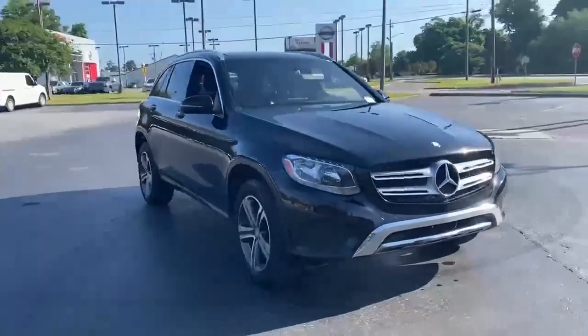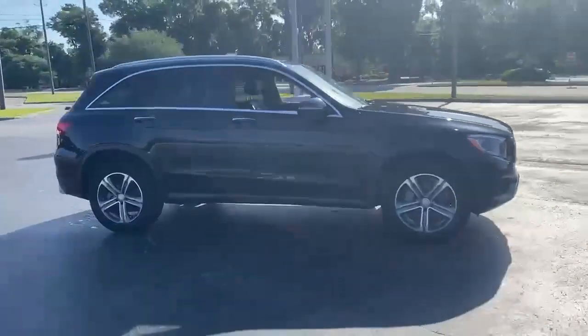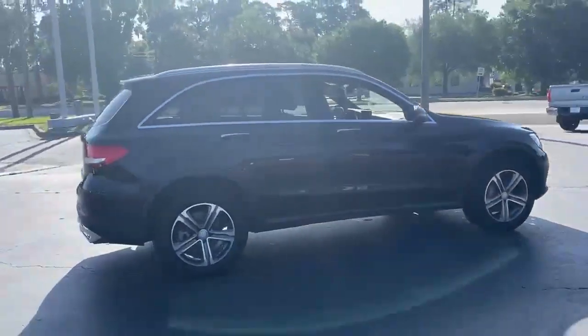It's a 2017 Mercedes-Benz GLC. To get the best, get a Mercedes-Benz. It comes nicely equipped with features you'll love.